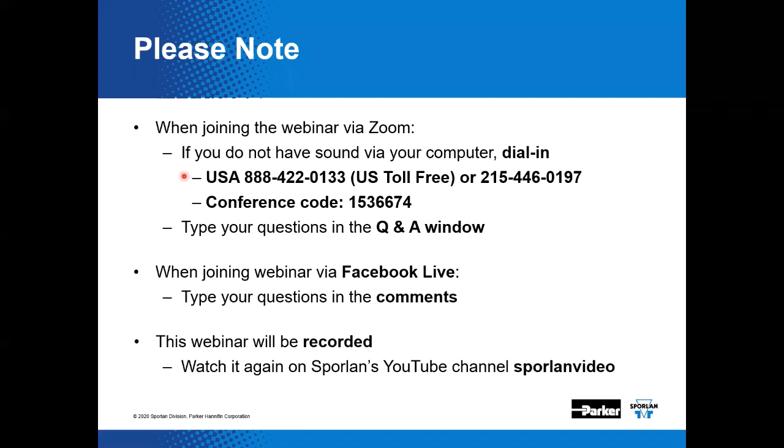As we move along through the webinar and you have questions, you're welcome to type those questions into the Q&A window. We plan to answer questions as best we can in this live format. Generally we run out of time, and if that happens, we'll eventually post answers to all of the questions online.